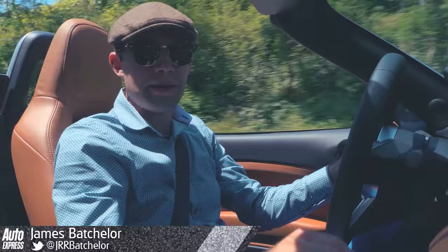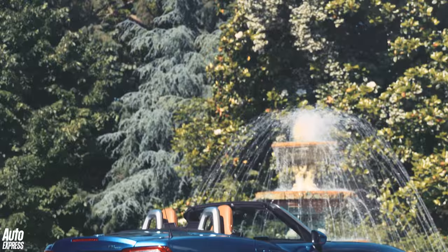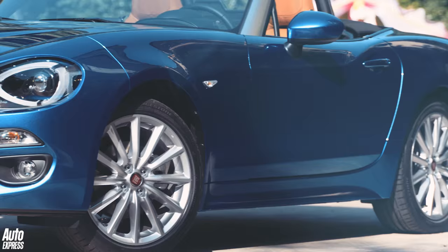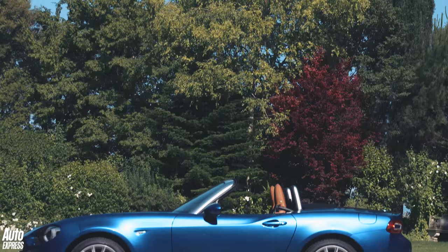Things aren't quite what they seem, though. This is the new Fiat 124 Spyder, but in actual fact it's based on the Mazda MX-5. It would seem as though Fiat has decided that if you can't beat them, you should join them. The two cars share the same chassis structure, suspension and rear-wheel drive transmission. They're even built in the same factory in Japan.